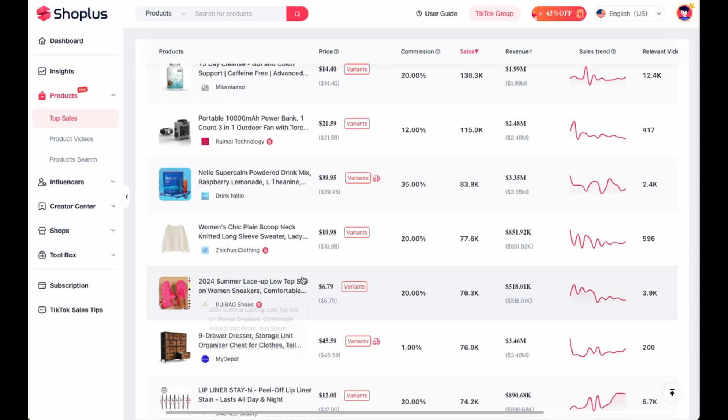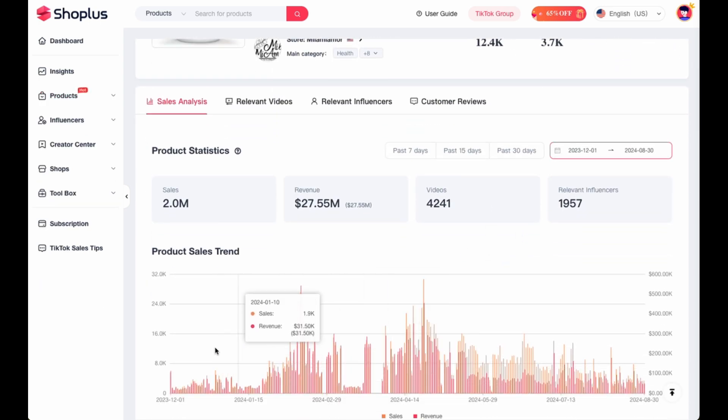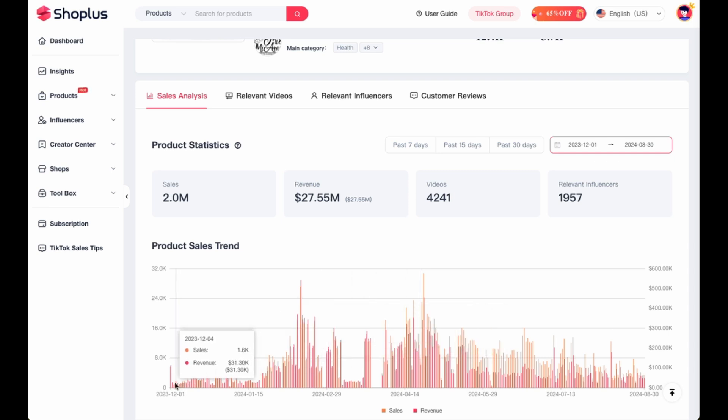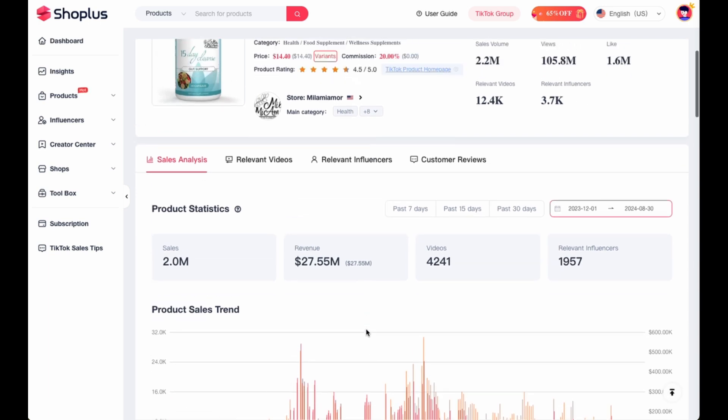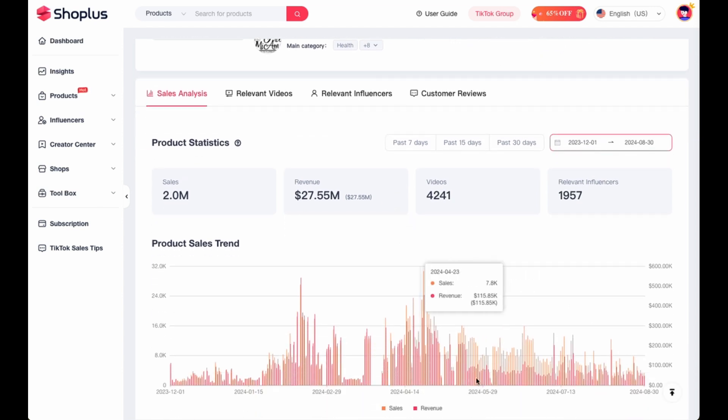As opposed to this, if we look at the 15-day cleanse — which I found on the trending products page — this is not a seasonal product, and it has a better sales record than the power bank. The product has been on TikTok shop since at least the 1st of December 2023, probably even before that. It's had some peaks and spikes and some low areas, but for the most part, the product has been selling consistently for a number of months now, meaning it's not a seasonal product. It's not an Easter, Christmas, or Halloween type of product — it's something you can use any time of year. People need to cleanse and look after their bodies pretty much all year round, so it's a very good product to consider.